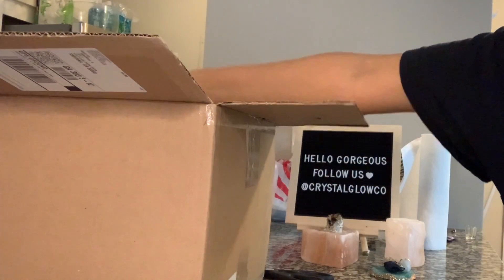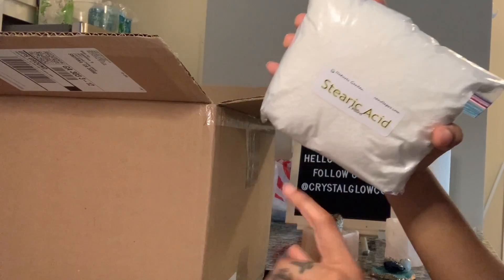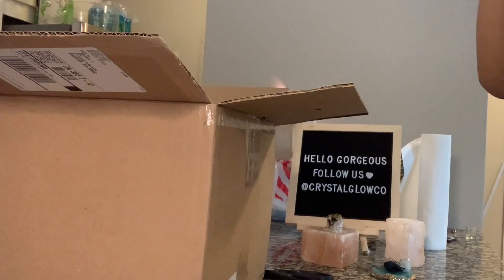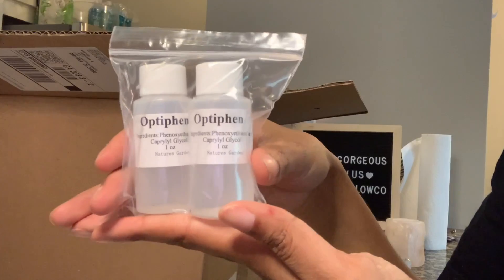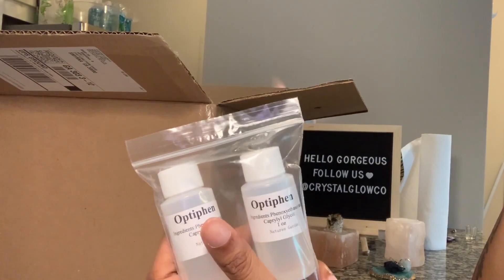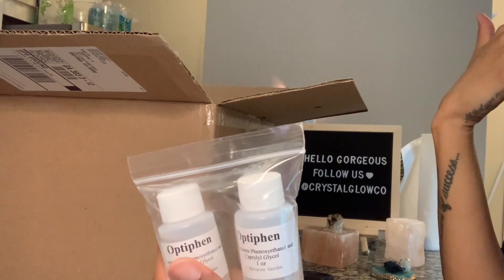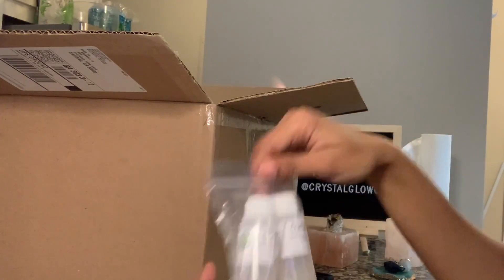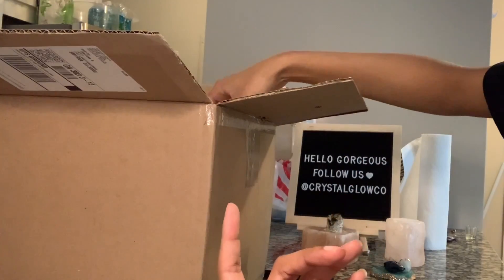The first thing I have is stearic acid, which is very important when you do exfoliating or nourishing body scrubs. I got this to help stabilize my blends, as well as Optiphen, which is a preservative. I will be having preservatives in some of my body scrubs as they go in your bathroom, you dip your hands in and out, and they're just near water — I'm not comfortable having no preservative and having your stuff get moldy.